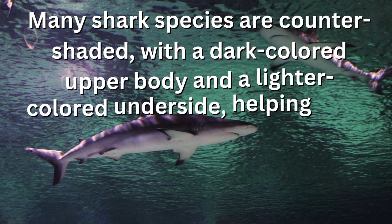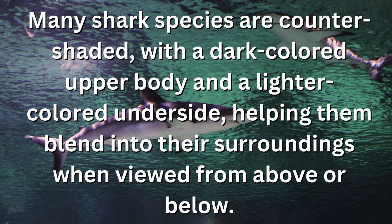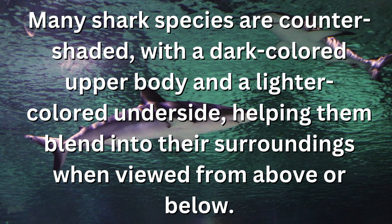Many shark species are counter-shaded, with a dark-colored upper body and a lighter-colored underside, helping them blend into their surroundings when viewed from above or below.